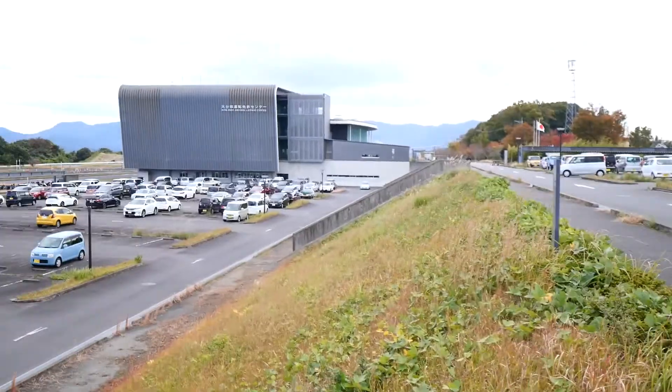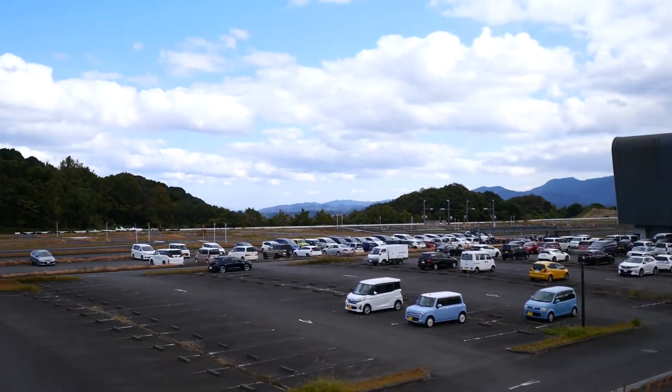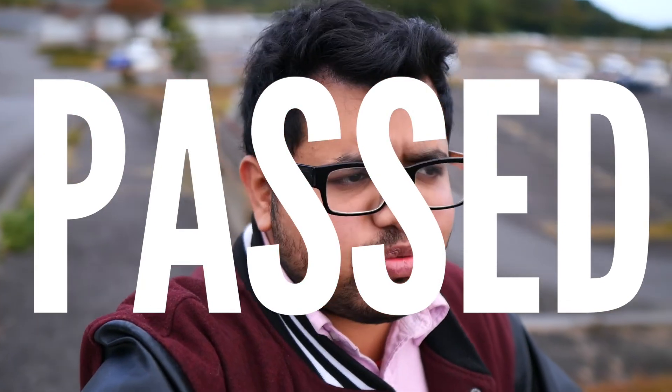I'm here at the driving center — it's the prefecture driver's license center, a huge parking space, and it's a beautiful day. Guess what? I passed! I passed on the first go. The test was pretty easy if you read the book and do the practice tests from your driving school. Most questions are pretty basic — it was easier than I expected. Just know your basics and it will be easy for you to pass.